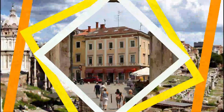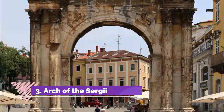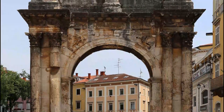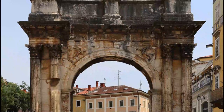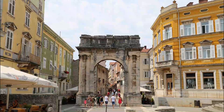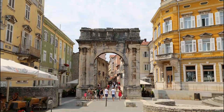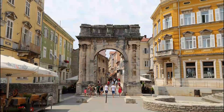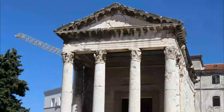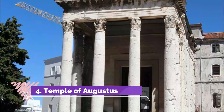Number three: Arch of the Sergi. A slightly older Roman monument is this triumphal arch that was erected to commemorate the powerful Sergi family's participation in the pivotal Battle of Actium. It dates to about 30 BC and, considering its great age, is still in fine shape. When it was built, the arch was a city gate leading up from the naval port.